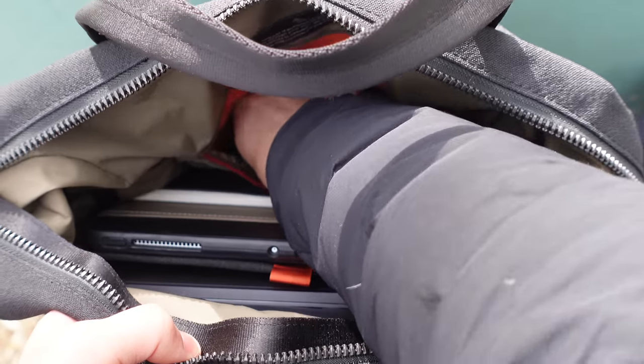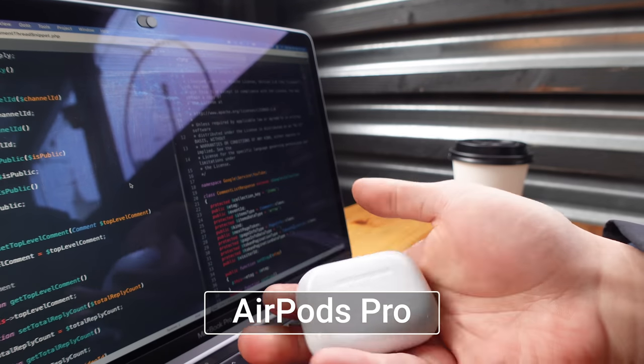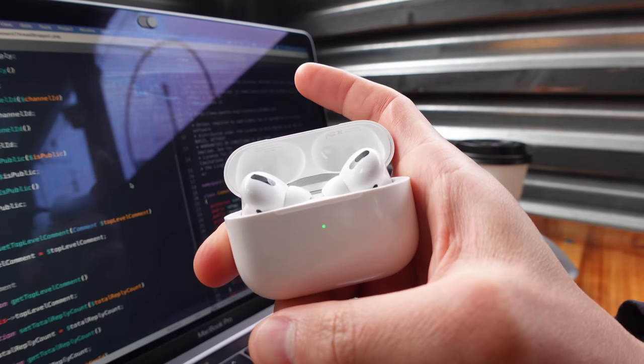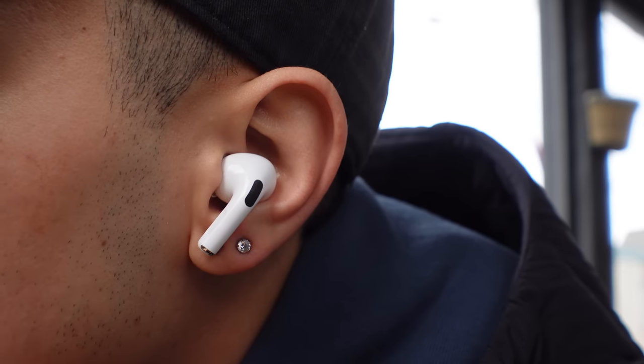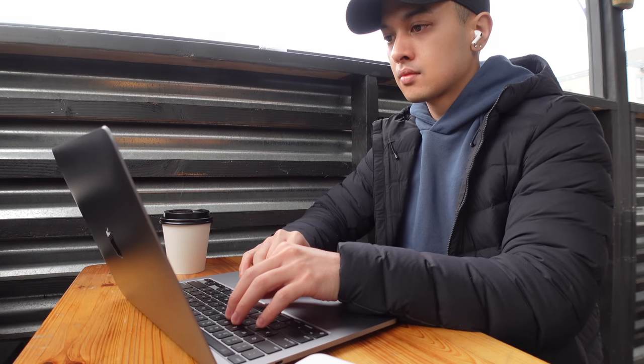Also in this pocket I keep my AirPods Pro. I love these — they're super portable and do a great job of blocking out noise. At a cafe or even in the office it can get too noisy and distracting, so the noise cancellation feature really helps me focus. Lately I've mostly been listening to lo-fi music.